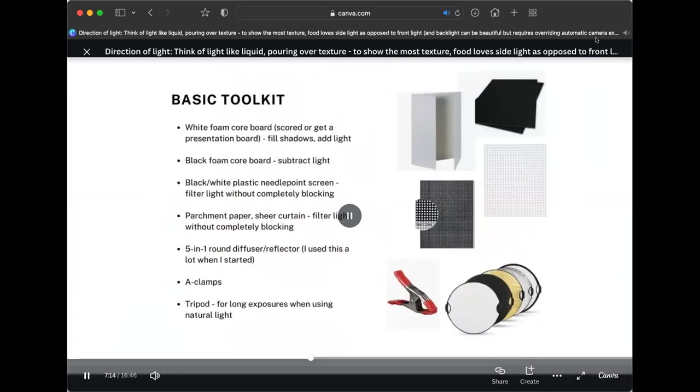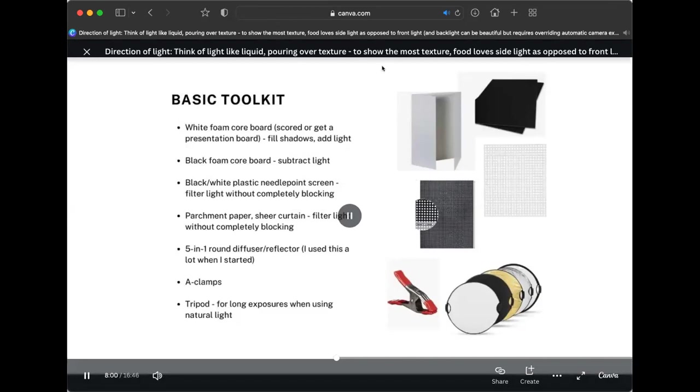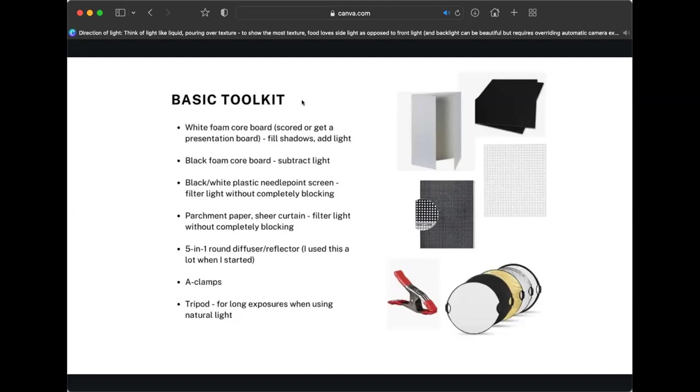To summarize your basic toolkit: I got by for a few years with very minimal equipment. The essentials are white foam core board — those presentation boards are awesome because they're already scored and will stand on their own — and black foam core board, which, held to the side of food, soaks up some light. If there's another window opposite your main source, a black card helps block competing light. Another cool option is the black and white plastic needlepoint screen: if you want to filter light in a very uniform way without completely blocking it, this screen cuts it down while keeping it even.